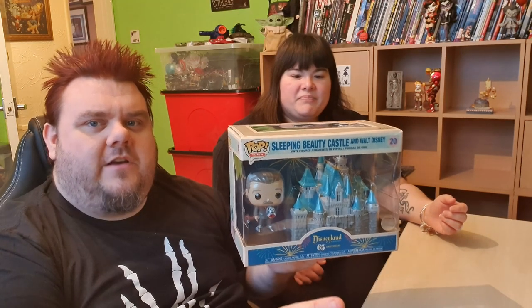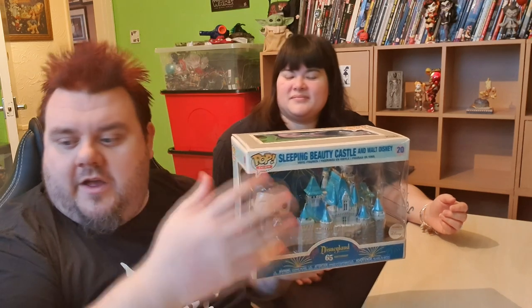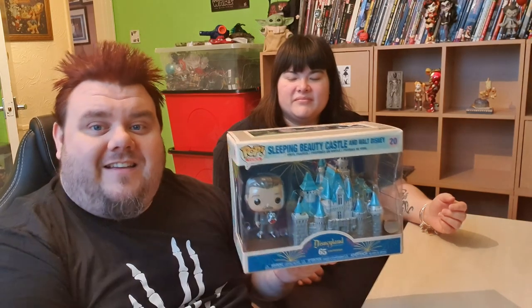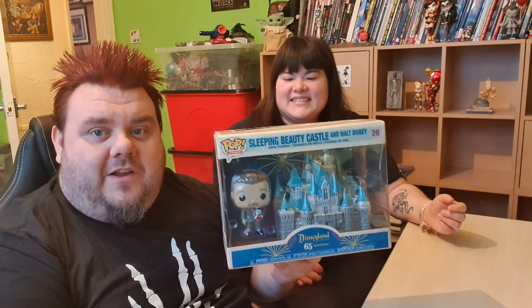There are a bunch of other pops available at the moment for the 65th anniversary that we're also trying to get our hands on. There's the Casey Jr train with all the Disney characters on, and there's also a couple of the ride vehicles — we've got the Jungle Cruise one to do as you guys know from the haul video — and there's a bunch of other ones coming out as well.